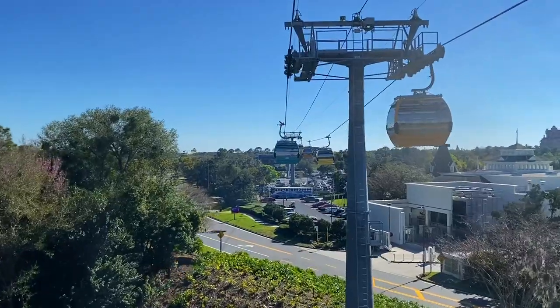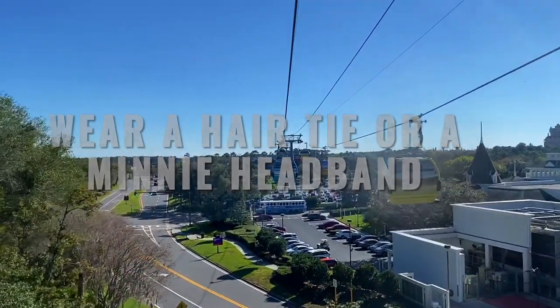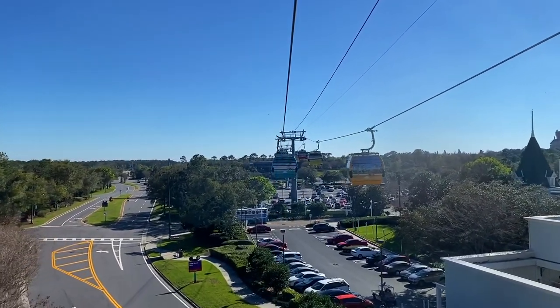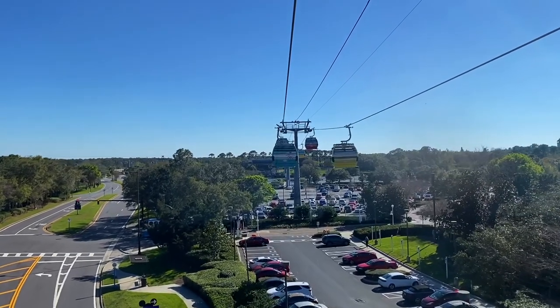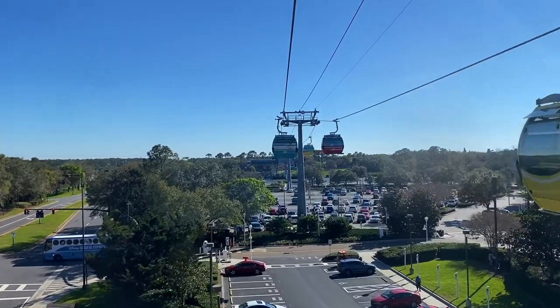Tip number two: if you don't want the wind to tangle your hair, wear a hair tie or even better a mini headband. There is no AC but each gondola has six open vents. Trust me, when the cabins start going the breeze gets flowing, and though it will make for some fun photos, you might need a brush at the end.